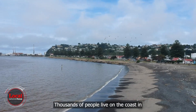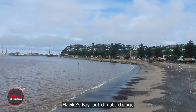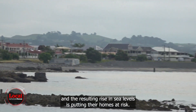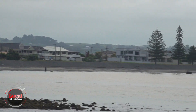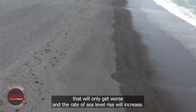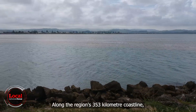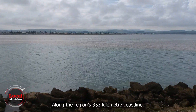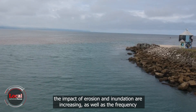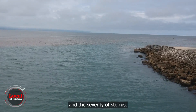Thousands of people live on the coast in Hawke's Bay, but climate change and the resulting rise in sea levels is putting their homes at risk. There has already been impact to sea level — in my lifetime, the sea has risen about 15 centimetres and we have seen erosion and impact to our coast all around New Zealand. That will only get worse, and the rate of sea level rise will increase. Along the region's 353-kilometre coastline, the impact of erosion and inundation are increasing, as well as the frequency and severity of storms.